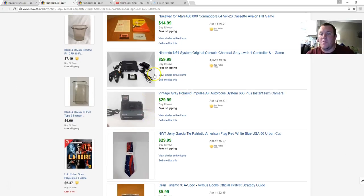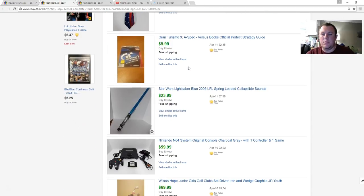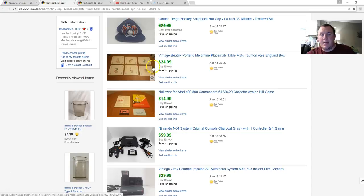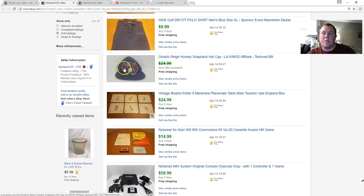The Nintendo 64 order got canceled — the buyer said they didn't want it, but then it sold again within a couple of days and I got good feedback. An Atari game from an old lot — $15. A Beatrix Potter set of placemats — paid $5, got $25, shipped padded flat rate, took a while to find the right buyer. An Ontario Reign snapback hat with a damaged snapback piece — one little part had torn — but still got $20. The Ontario Reign is the LA Kings' minor affiliate.